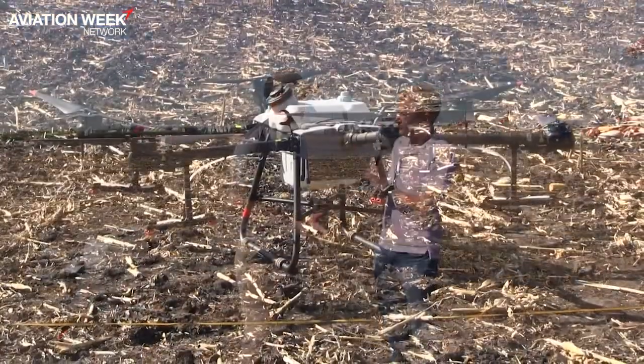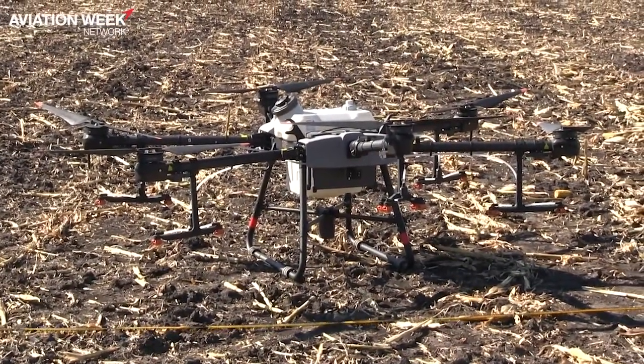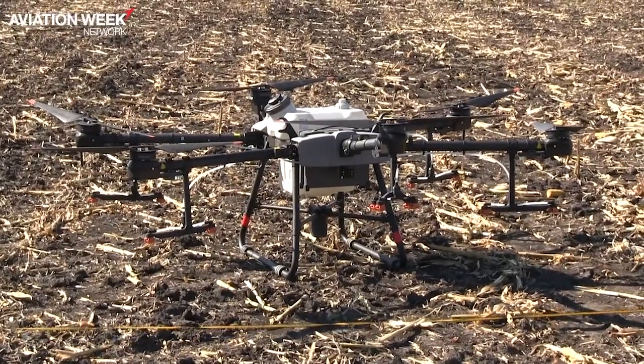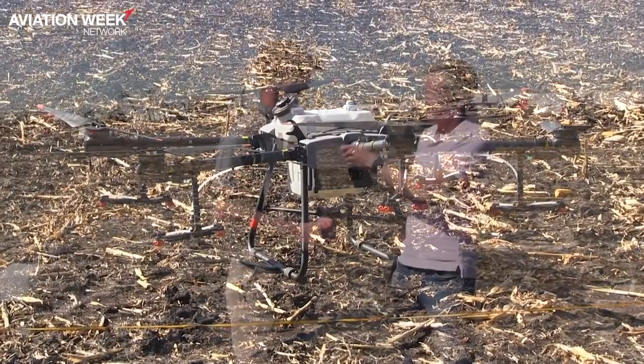So what does one of these drones cost you? You're looking at about a full setup of about $35,000. Of course, you need a truck and a trailer and a tank and a pump and stuff like that. But as far as drone equipment itself and training and licensing, about $35,000.